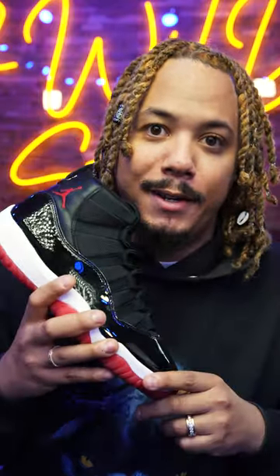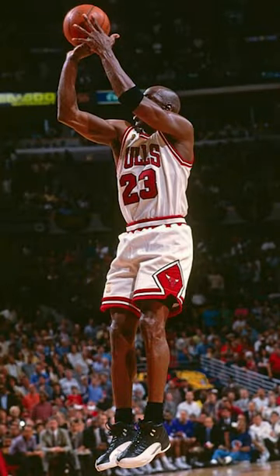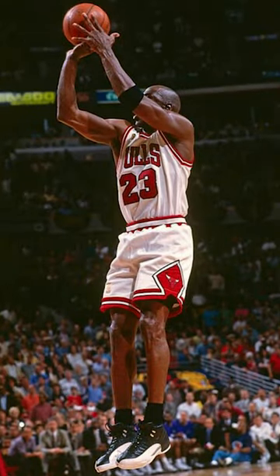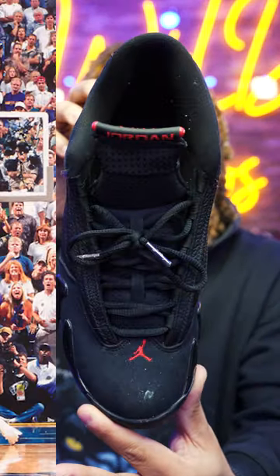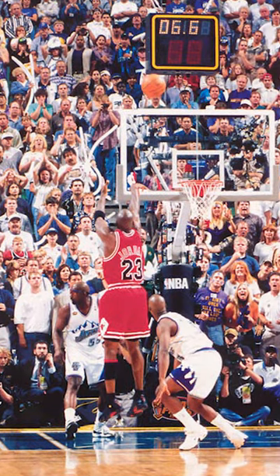These actually used to be called the Jordan 11 Playoffs before it got the name Bred. In 1997, it was the Jordan 12 Playoffs. And last but not least, we have the Jordan 14 Last Shot. Let me know which one of these is your favorite down below in the comment section.